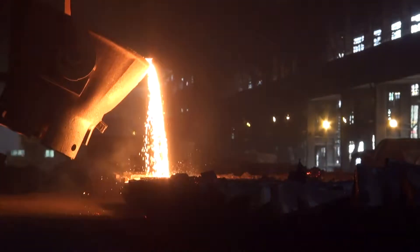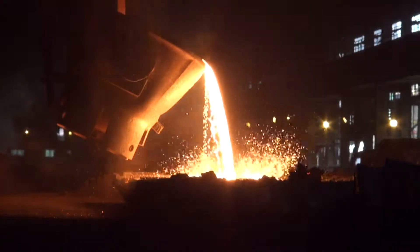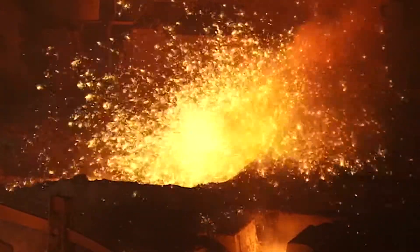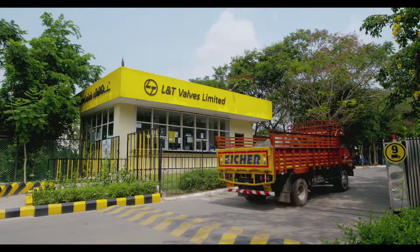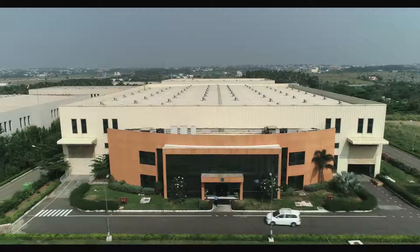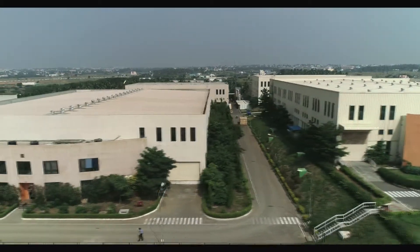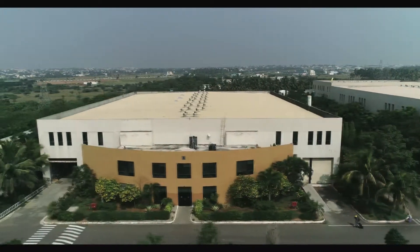Every L&T valve is born of fire, the components perfectly alloyed to meet customer requirements. The components come together to create a world-class valve that bears the L&T brand. Every phase of this transformation is managed by our proprietary manufacturing management and project management platform.